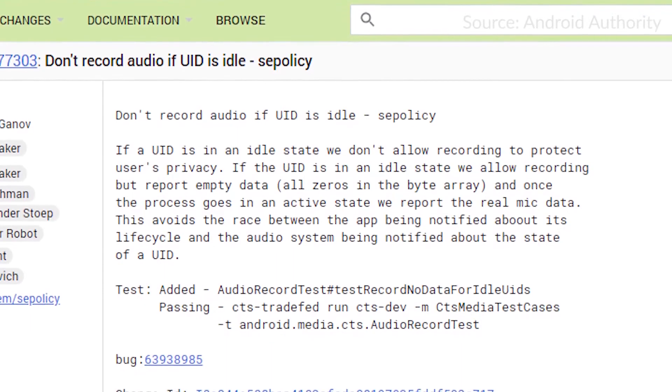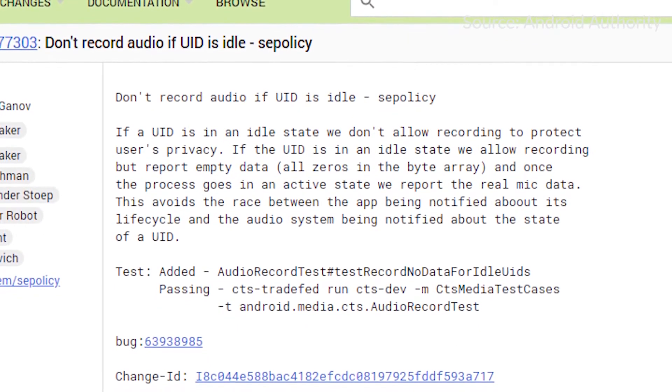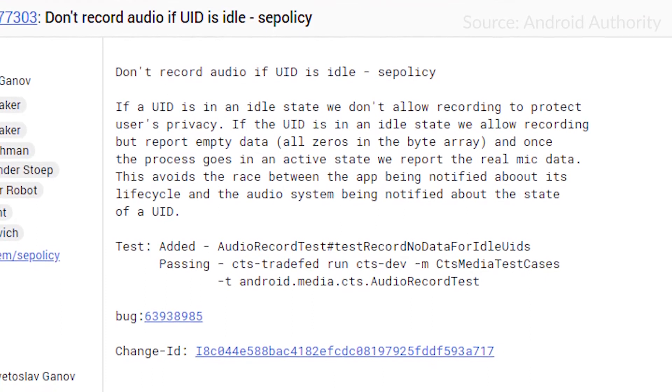At number 3, we have security features. Google has gotten a little more serious about locking down Android — with every new release we've seen more restrictions on what apps are allowed to do in the background. With Android P, we're getting two more: background apps will not be allowed to access the microphone or the camera. I was surprised that background apps were allowed to do this at all, but apparently it wasn't restricted before, and with Android P they will not be allowed to do this anymore.